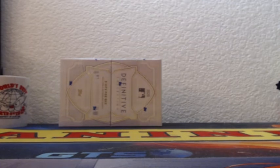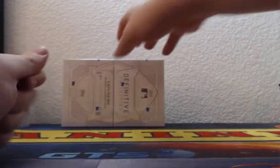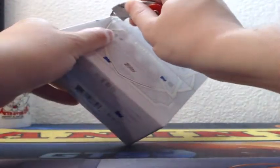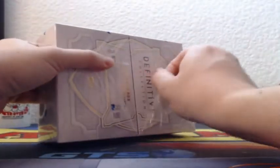All right ladies and gents, time for 2020 Topps Definitive one box break — this is break number three, the final box from this case. We'll be starting a new case tomorrow.